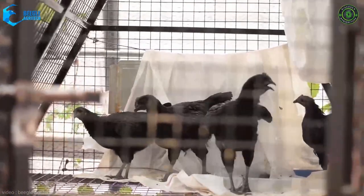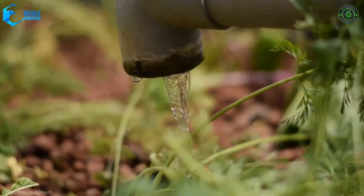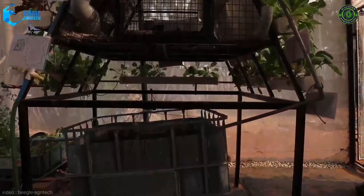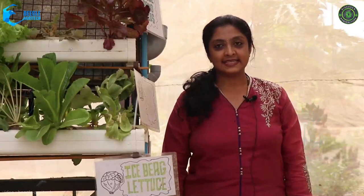Not just that — we are also raising 5 Kadaknath hens as well as 35 tilapia fish in the same 5 by 5 feet area, with just 2,000 litres of water, without soil and absolutely zero chemicals. All plants are completely nourished with the poultry and fish waste in the circulatory system. With this technology, our productivity has increased by more than 6 times.